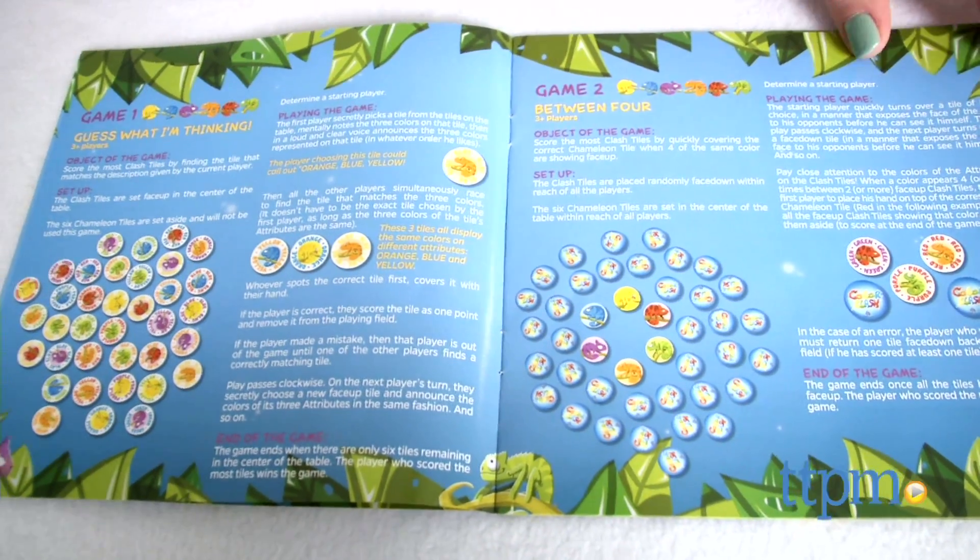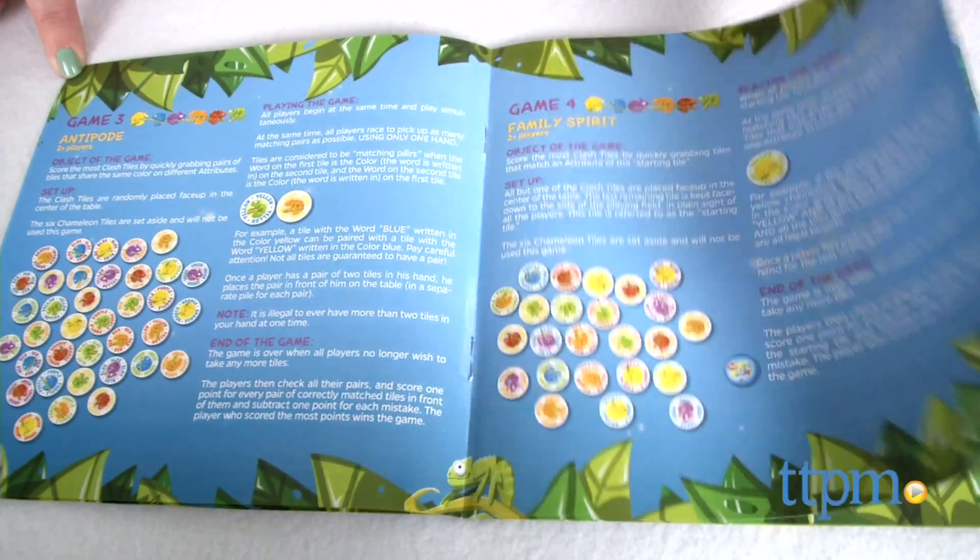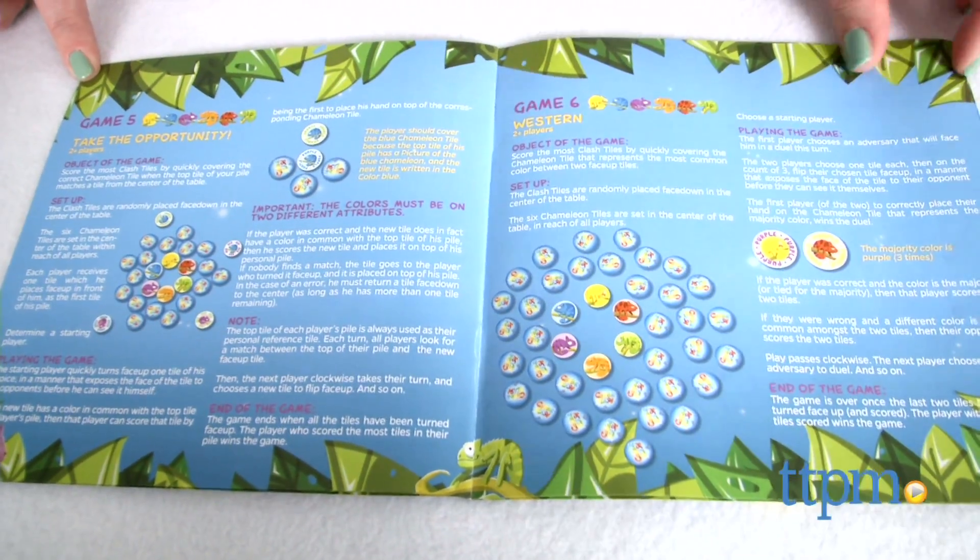Some of the games only ask you to match one color, which is a little bit easier than all three, but you'll still want to make yourself familiar with the different ways you can match colors, and then you'll be ready to play any game variation.